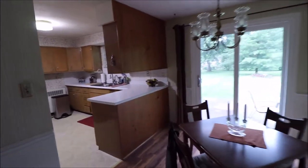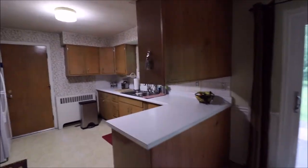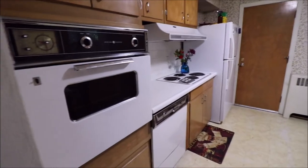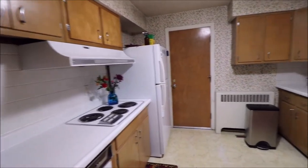Coming around into our kitchen — the door right there leads out to our garage as well as our basement. All the appliances are included with this.